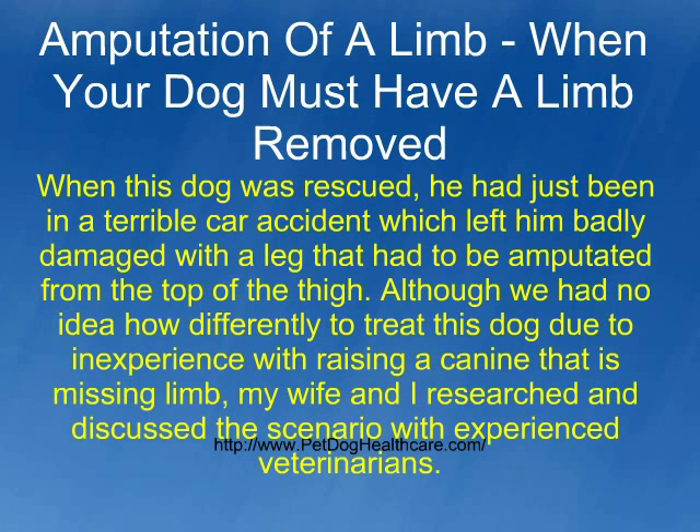When this dog was rescued, he had just been in a terrible car accident which left him badly damaged with a leg that had to be amputated from the top of the thigh. Although we had no idea how differently to treat this dog due to inexperience with raising a canine that is missing a limb, my wife and I researched and discussed the scenario with experienced veterinarians.